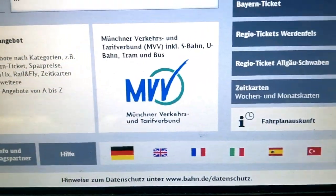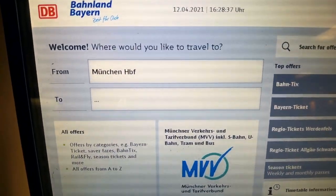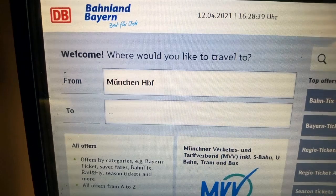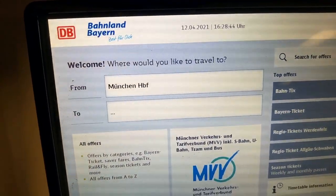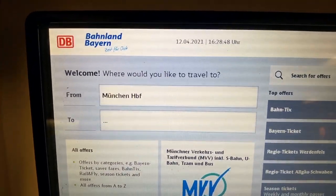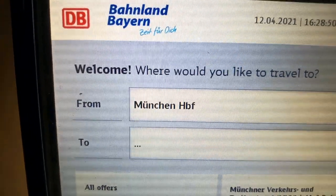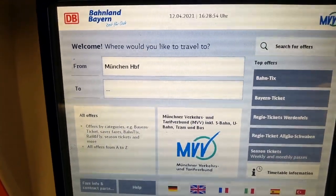As you can see, there are different language options — let's start with English. It's showing Munich Hoppenhof because that's where I currently am, and it will automatically detect your departure location. For example, if you're at the Munich airport it would show Munich Flughafen Terminal instead.